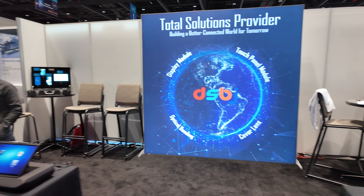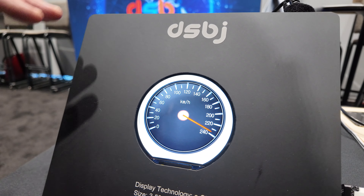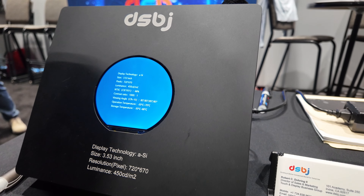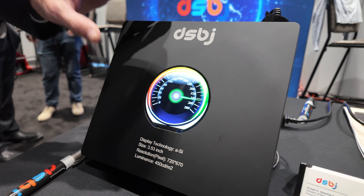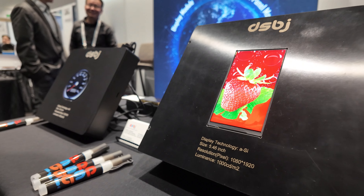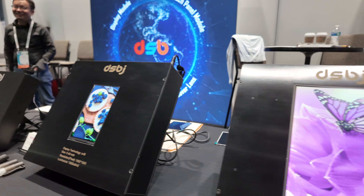And there are some more displays over here. We're showcasing some round displays — we can do free-form shapes, not just the conventional square or rectangle. We can do round for applications such as automotive, for speedometer and odometer. These are all different sizes of TFT applications as well.